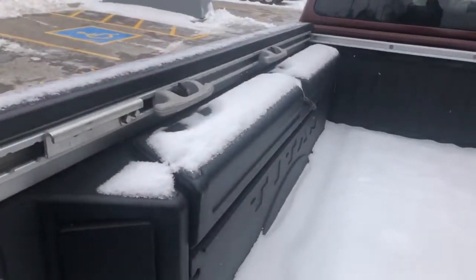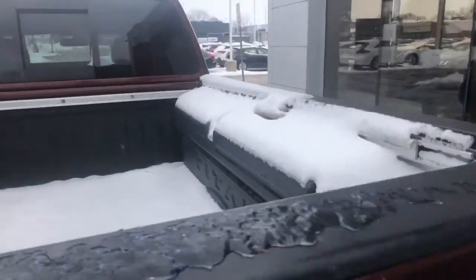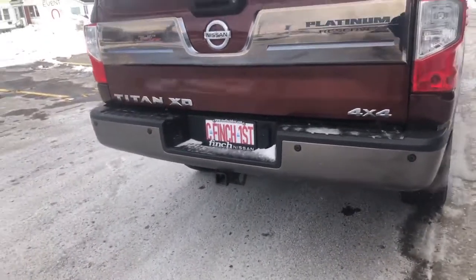Have a look inside the box here — extra tie downs as well as the trailer hitch.